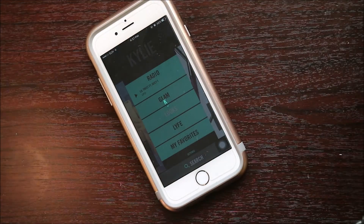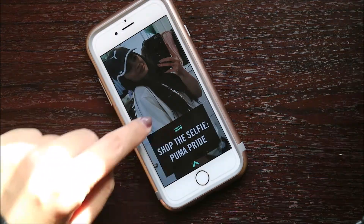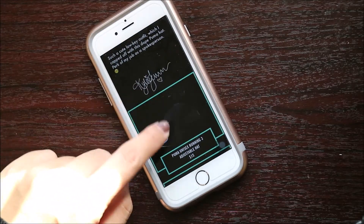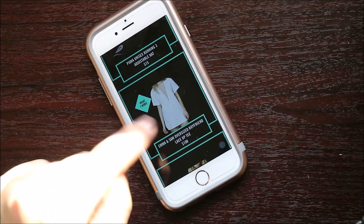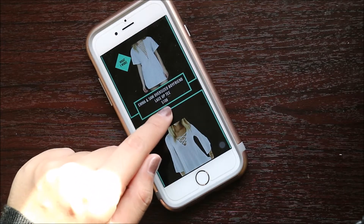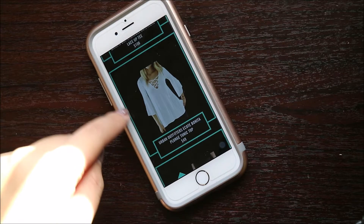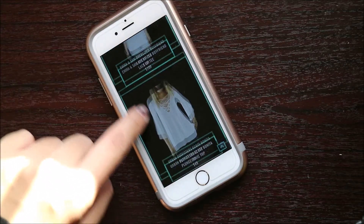Moving to the next feature, which is looks, wherein it has her OOTD and OOTN to a certain event. Like, for example, this one — Shop a Selfie, Puma Pride. It has her exact clothing and also the price. And if you press it, just like the glam area, it will proceed to an online service and you can buy it online. Not only that, but it also offers you a suggestion at a cheaper price.